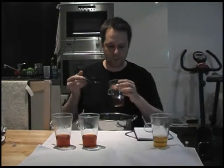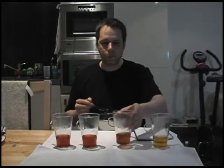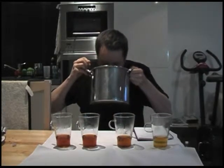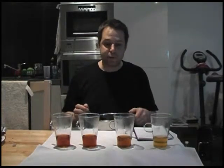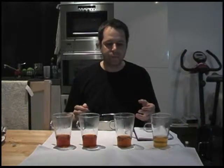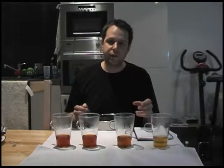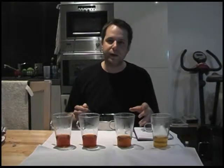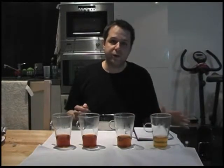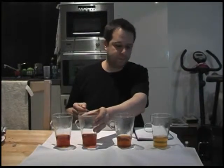The second one is the Bai Lin Gong Fu. Wow, that's really different — it's much thicker and has a creamier texture. It's actually quite delicious, really nice. It has a sweet, honey-like or caramel-like quality to it, and it almost tastes like there might be a little sweetener in there, although I know there isn't.